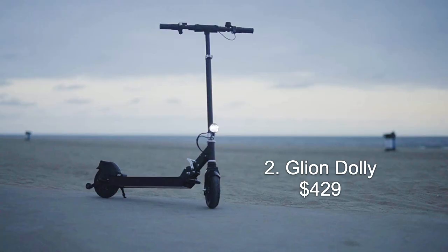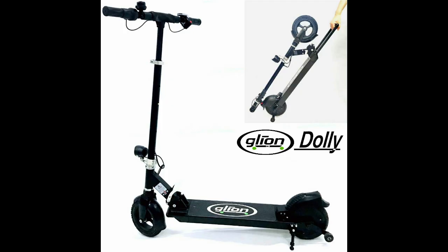Number two on the list is the Gleon Dolly. Coming in at $429, this one should definitely be on your list if it fits your budget. This thing is made with an aircraft aluminum frame, and this thing is definitely not a toy. The top speed is 15 miles per hour and it has a range of 15 miles per charge. It has never-flat airless tires, and I would say this thing is incredibly reliable and well made.